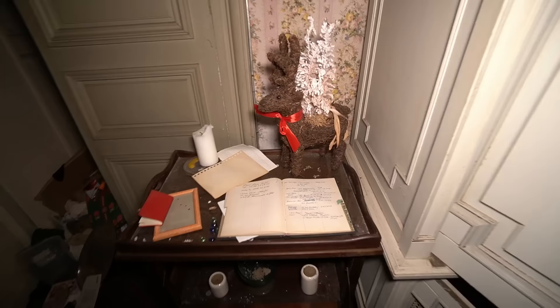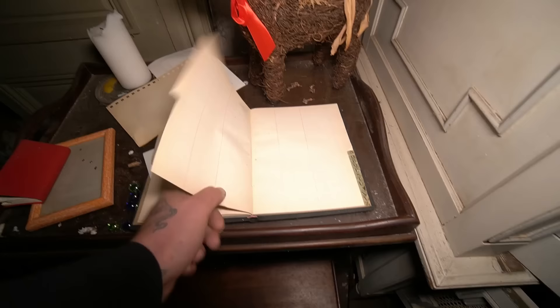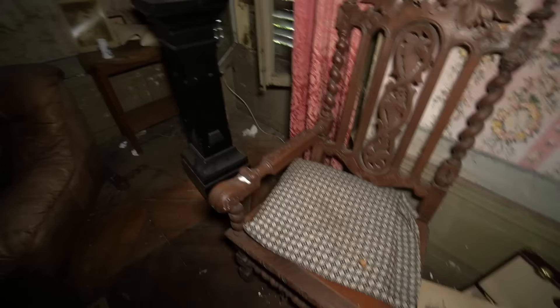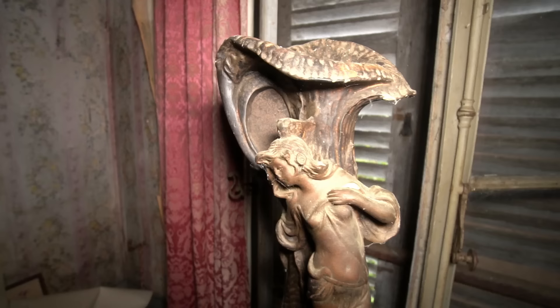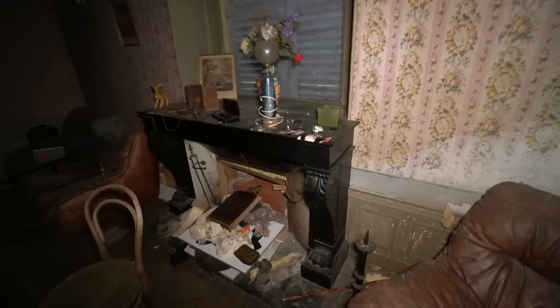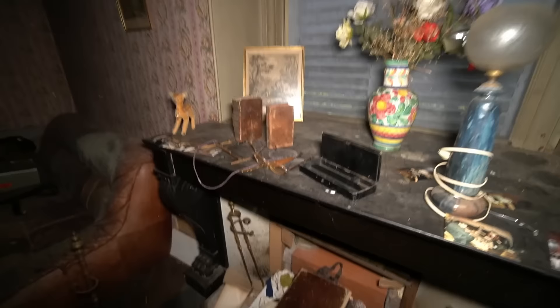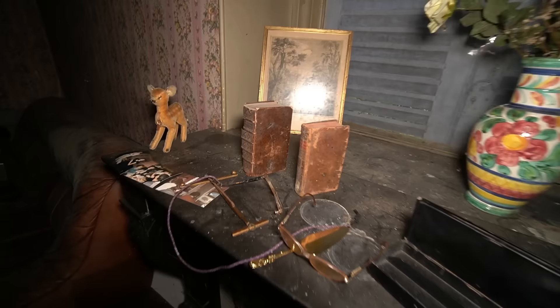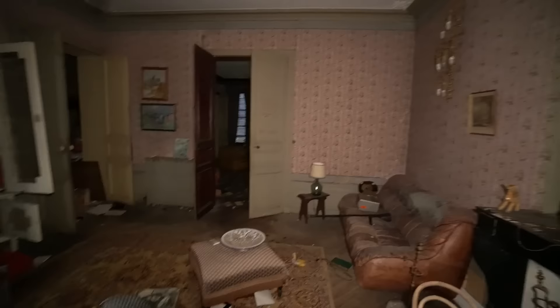Definitely a wealthy family once lived here. Look at all the handwritten — is that like a phone book? Must have been around Christmas time too — Christmas decorations. Look at the detail in this armchair. It's quite dark in this place. The statues. So lucky to be able to explore places like this. A big fireplace. More family photographs, these old books here as well, just sitting here. Big high ceilings, another chandelier.